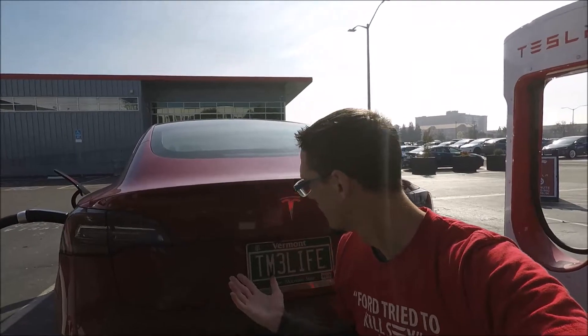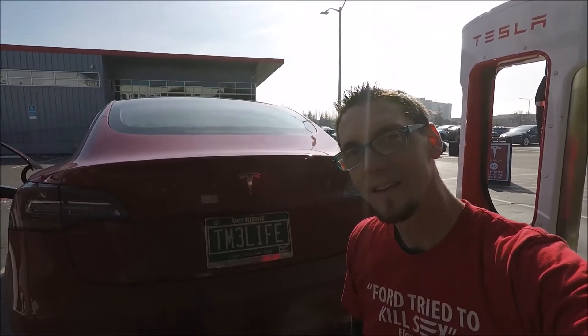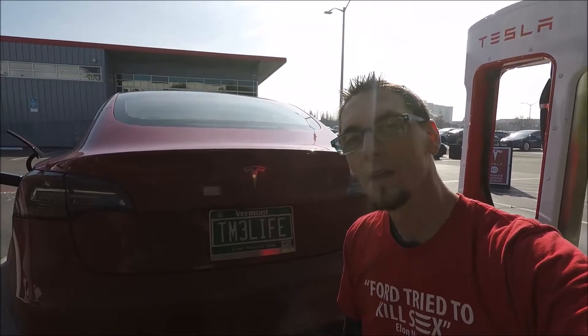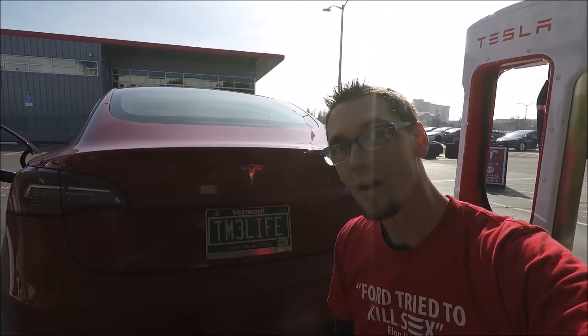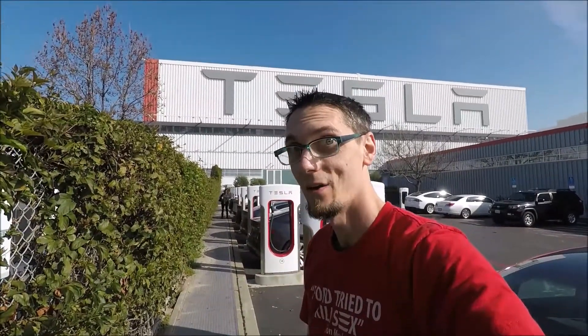Alright guys, welcome back to TM3 Your Life. This is just a shot of the Vermont license plate — the license plate is of course the channel's name. We are here in Fremont, California at Tesla. We're going to take the factory tour and then I'm going to let you know how it was.